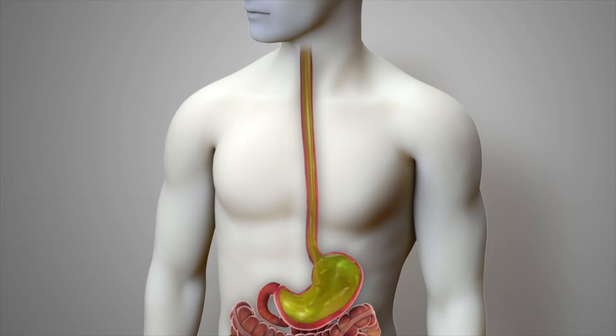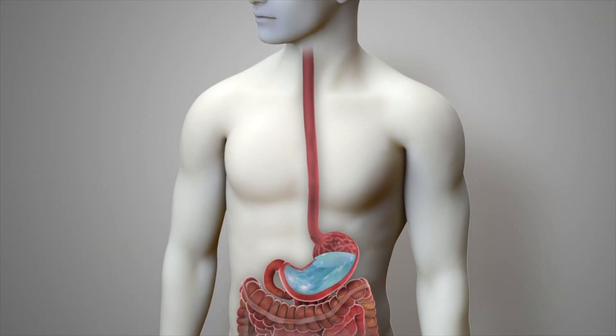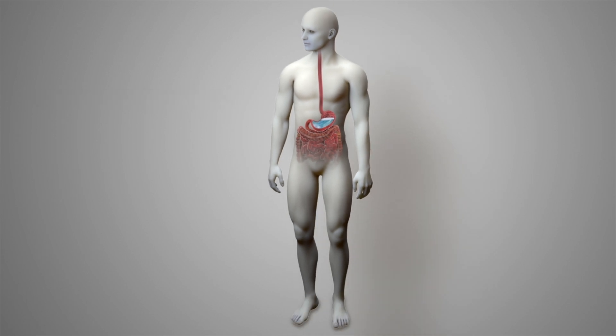Finally, alginates like Gaviscon Dual Action work by creating a floating gelatinous raft that physically plugs up the LES, preventing stomach secretions from even entering the esophagus. If medications fail to resolve reflux symptoms, surgical options can be considered.